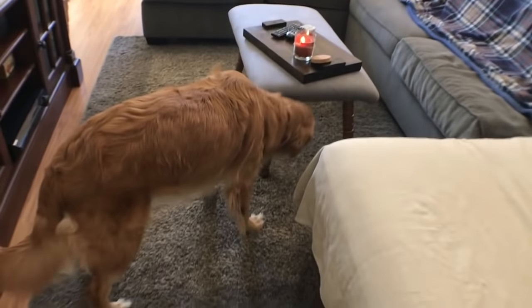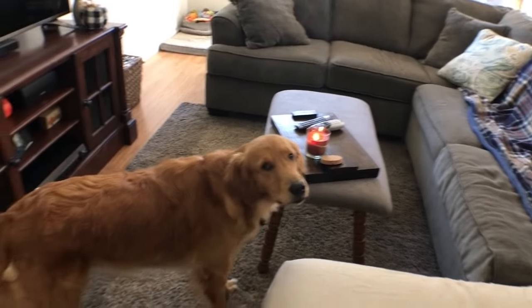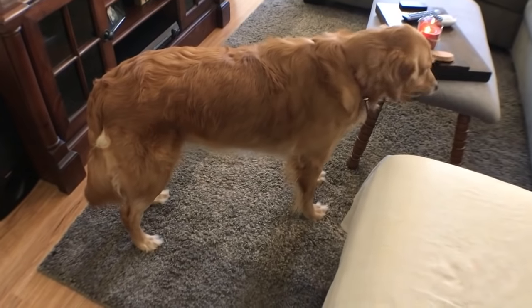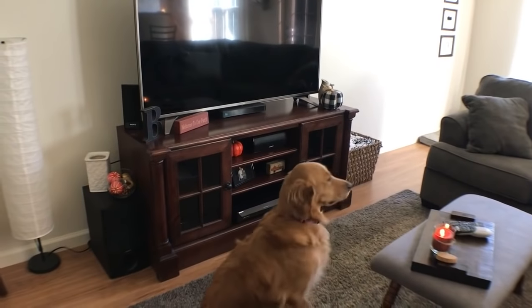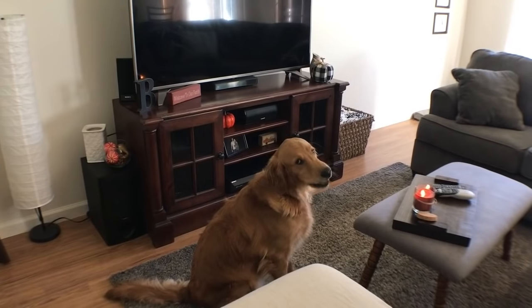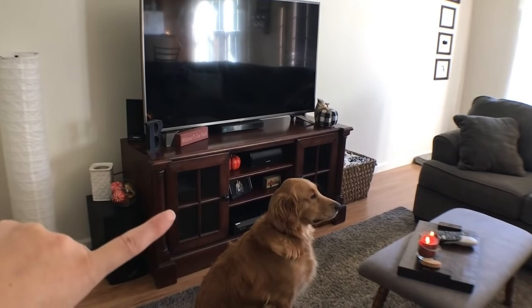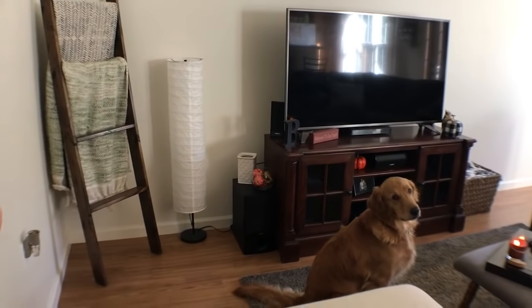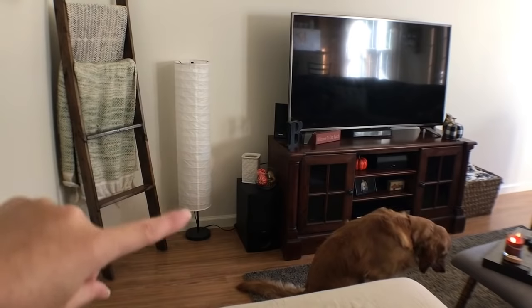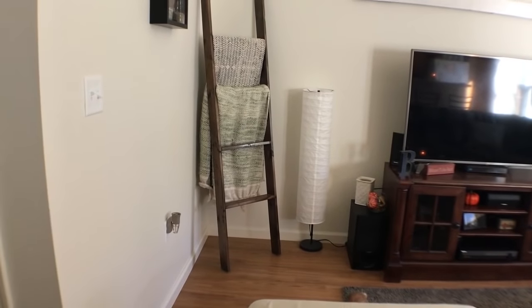This rug we got from Old Time Pottery for like 35 bucks — just something cheap for the dogs to have because with dogs everything gets dirty. We actually got our TV from the BX. I got our entertainment center from somebody off of Facebook for like 50 bucks. And then these little lamp things — I got that off of Amazon but they're actually Ikea lamps. And then that blanket ladder I actually made while Andy was deployed. It was actually really easy.